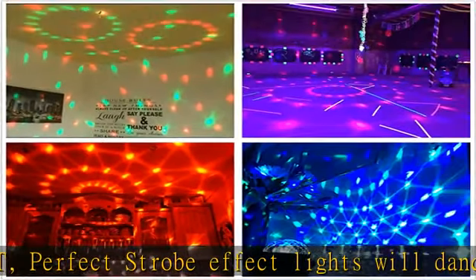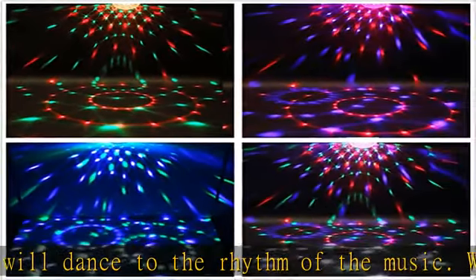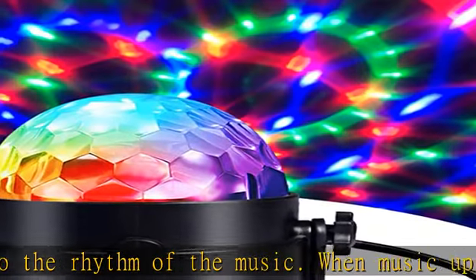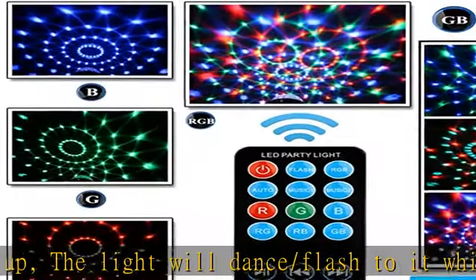Bright RGB 7-color strobe light with remote has auto, flash, and music mode, with solid colors or a mix. Color options include red, green, blue, red and green, red and blue, green and blue, or all the colors together. Plug and play.